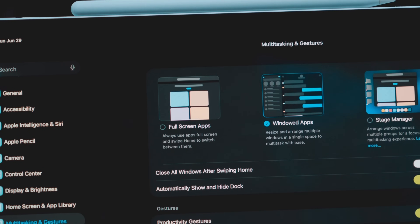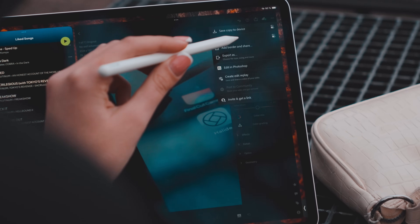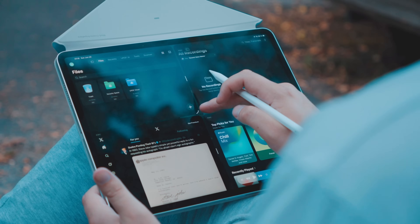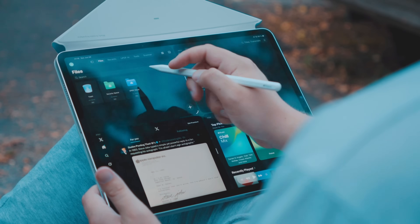Thankfully, we have real window management this time. Ever since iPadOS was a thing, I've wanted true window resizing, which Stage Manager never delivered — it simply wouldn't let you resize apps the way you actually wanted to. But now you finally can. Just by dragging the app from the corner, it will resize just like on a Mac, finally giving you proper control.